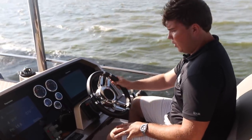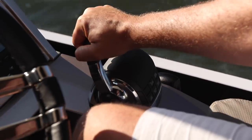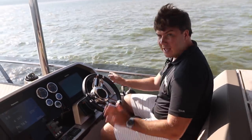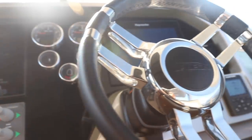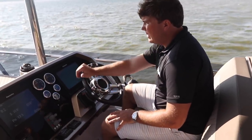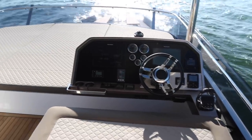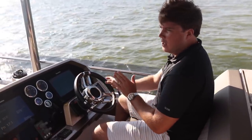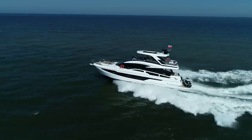Things are better up at the flybridge helm, where everything is that bit closer towards you. You have your throttles right by your knee, the wheel is much closer, and you can easily interact with the dash, which like downstairs has a nice mix of digital and analogue. The only thing we found up here is that at full speed it is quite blustery — the windscreen is a long way away and there's no deflector on this part of the dash. But it's fine at the most comfortable cruising speed, which is around 22 to 23 knots.